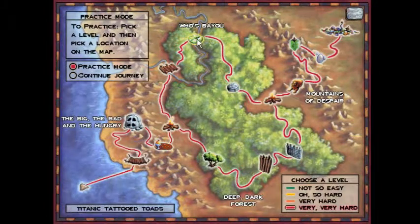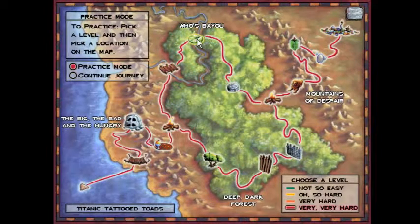Very hard and very, very hard for Titanic Tattooed Toads are exactly the same, both in terms of the overall puzzle and in terms of how we solve it. So we're going to go very, very hard, just in case, just to prove that there's nothing to be afraid of, and we're going back here.